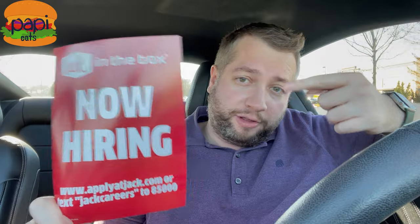Hey guys, thanks for tuning in to Poppy Eats. Today I've got some more stuff from Jack in the Box. I forgot my camera so I'm on my phone, sorry for the weird camera angle and if the phone drops off in the middle of it. First off, Jack in the Box is hiring, so if you're looking for a job, there you go. Today we're trying something healthy and some very unhealthy stuff.